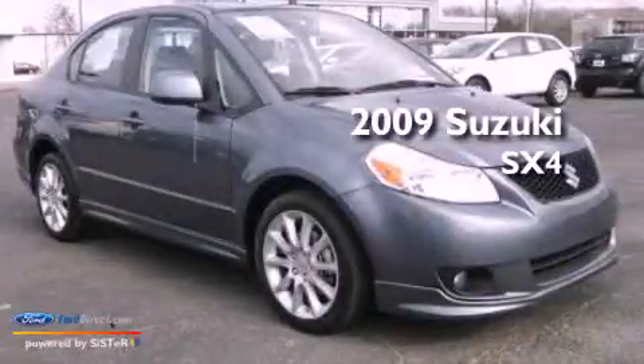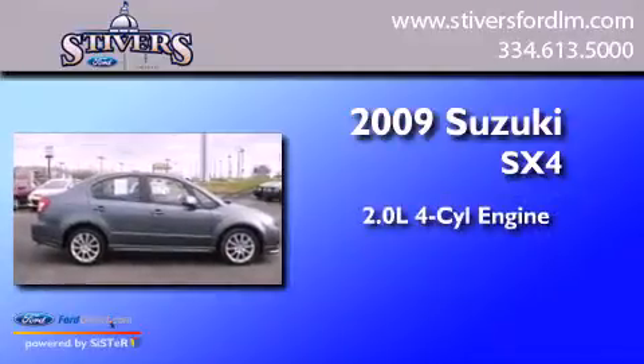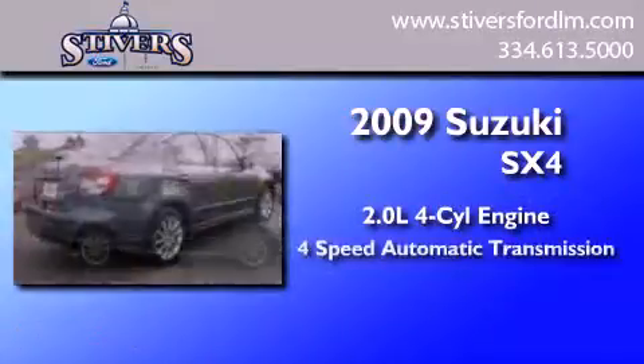This is a 2009 Suzuki SX-4. It features a 2.0-liter four-cylinder engine and a four-speed automatic transmission.